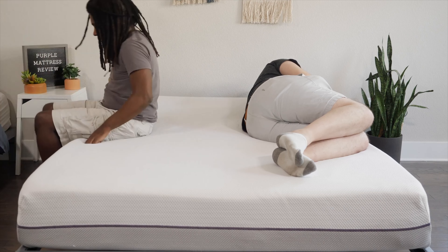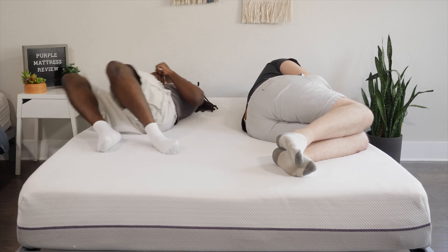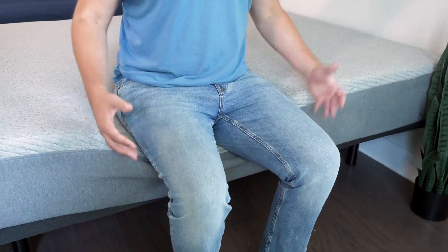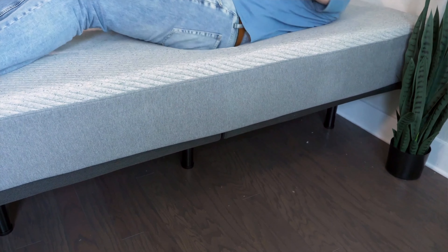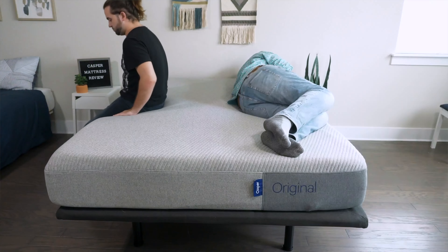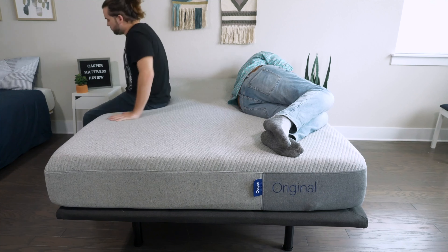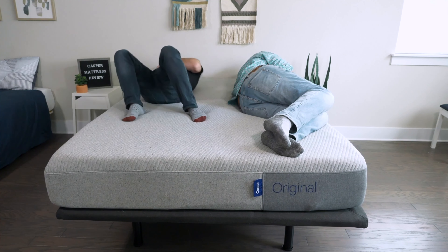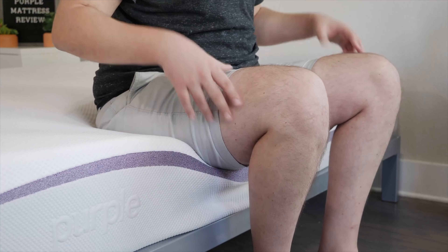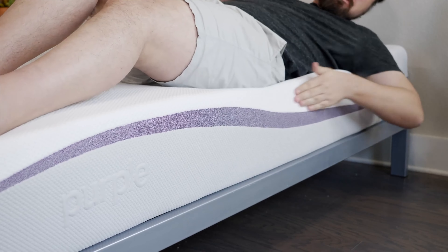If you sleep with a partner, there are two more things to think about: motion transfer and edge support. Motion transfer means if you're lying on one side of the mattress and your partner moves around on the other side, you'll feel that motion or not. Edge support means if you're sitting or lying near the edge of a mattress, do you feel secure or like you're going to roll off? Speaking of motion transfer, the Casper wins out — it has more soft foam on top, absorbing more motion than the bouncier Purple mattress. But speaking of edge support, the Purple wins out — I feel more secure sitting and lying down near the edge of this mattress.